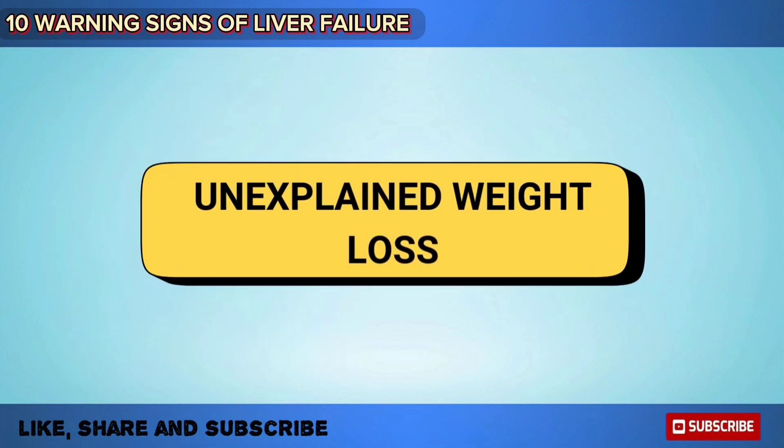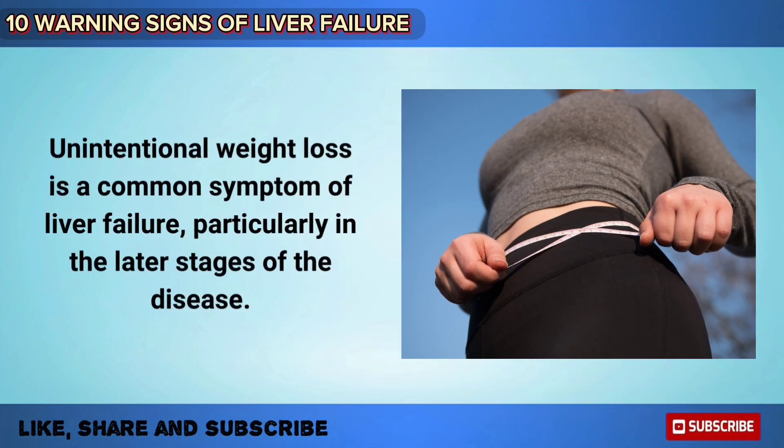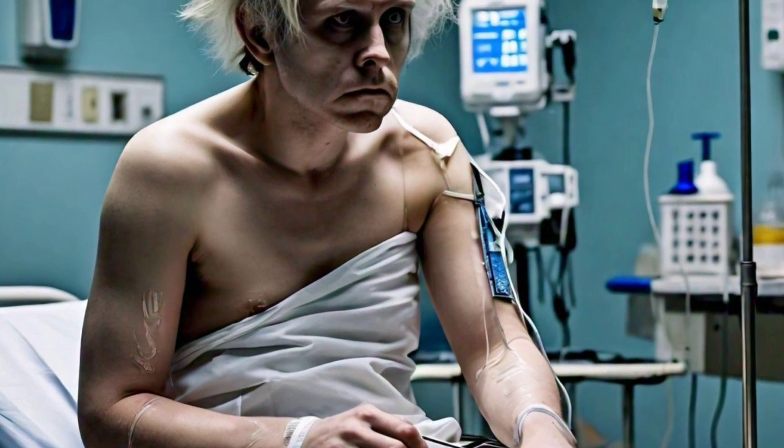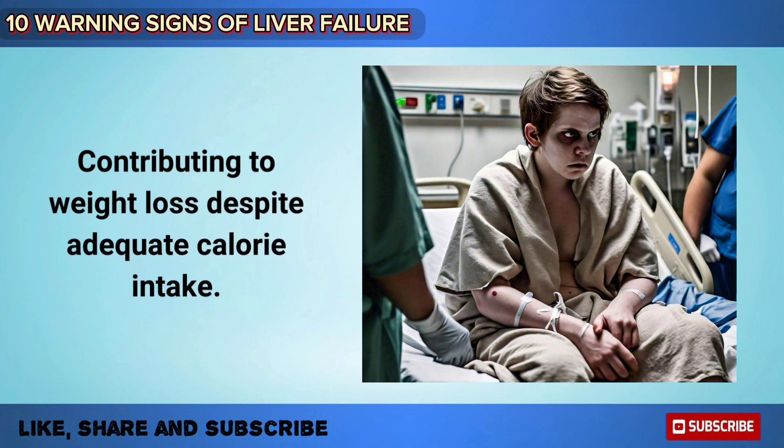Unintentional weight loss is a common symptom of liver failure, particularly in the later stages of the disease. The metabolic changes and nutritional deficiencies associated with liver dysfunction can lead to muscle wasting and loss of body fat, contributing to weight loss despite adequate calorie intake.